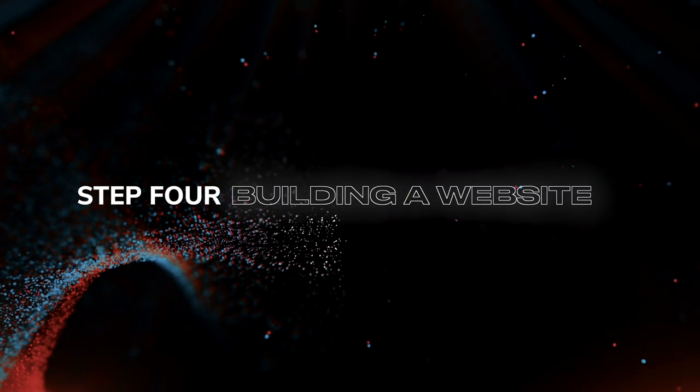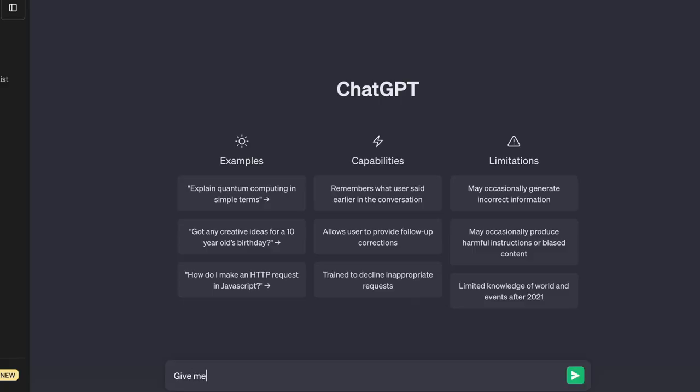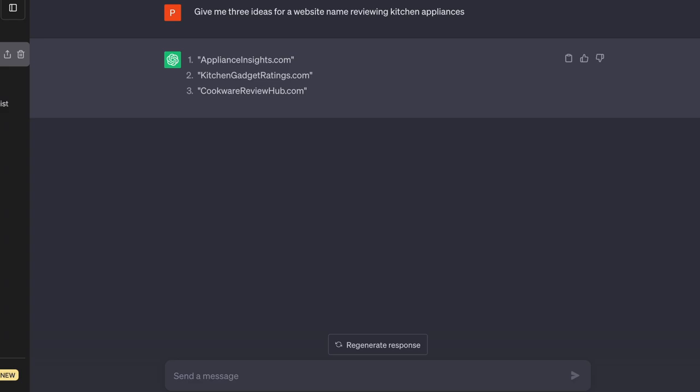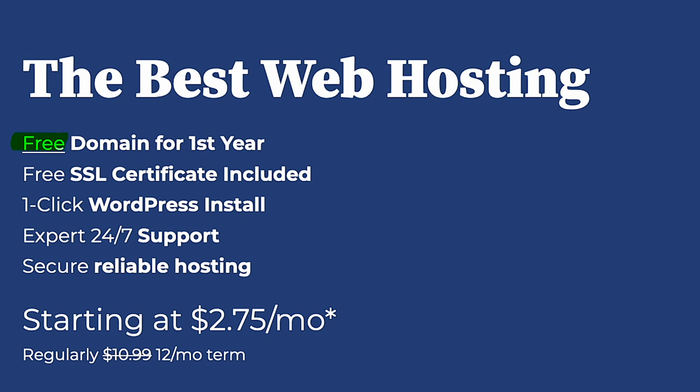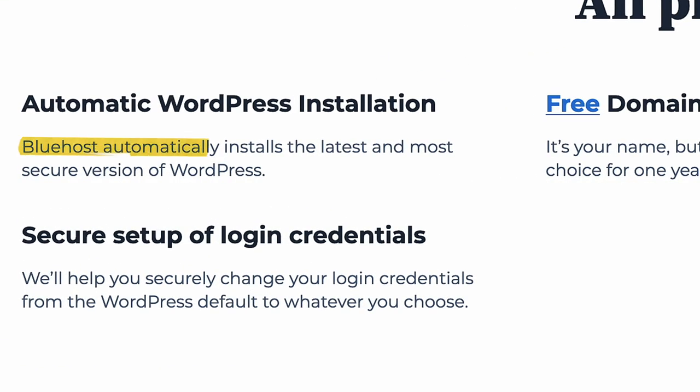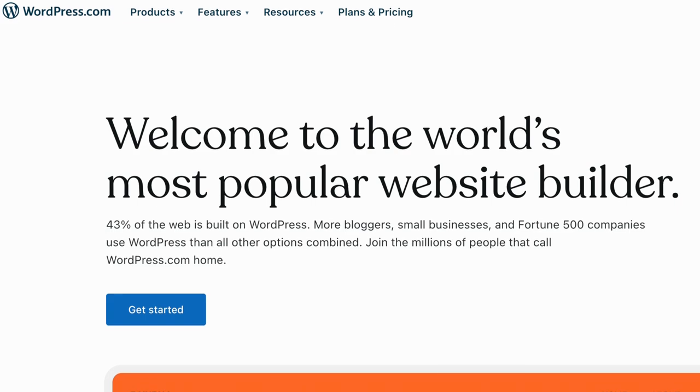First and foremost, you will need to establish what your website will be called. You can gather a few ideas from ChatGPT and choose about two or three that you like the most. After that, we can start laying the foundations for our website by purchasing a web hosting service. My recommendation is that you go for Bluehost. Their $2.75 per month plan gives you a free domain for the first year and an SSL certificate that authenticates your website's identity and enables an encrypted connection — both of which are the standard for today's web browsing. I recommend Bluehost because you get an automatic install of WordPress, the world's most popular website builder and number one source for blogs.